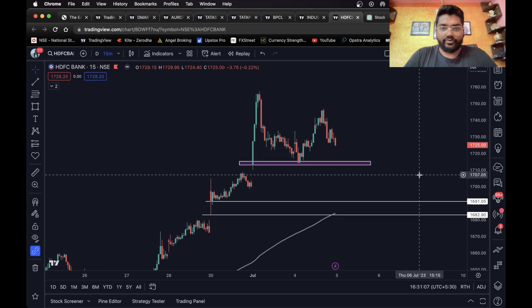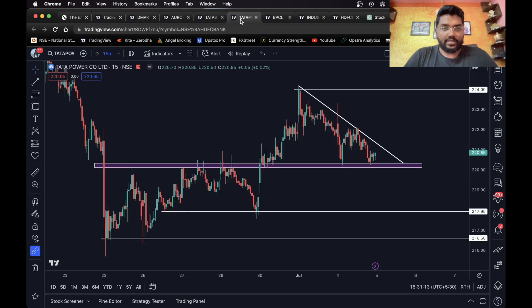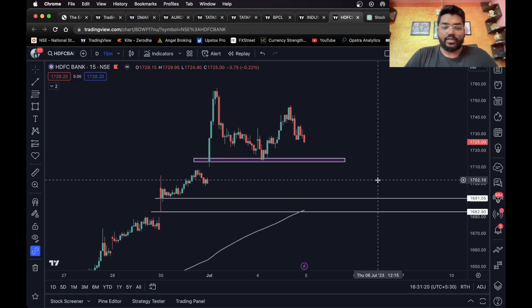For the long side, I'm not going to give any trade for HDFC as this looks better on the short side. So here they are — seven stocks: D-Mart, Oro Pharma, Tata Steel, Tata Power, BPCL, IndusInd Bank, and HDFC Bank for intraday. I hope you guys liked the video and I'll see you in the next one.